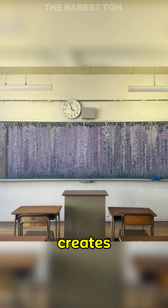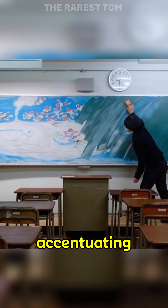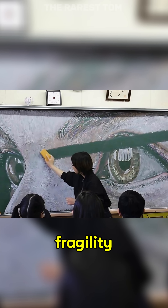A high school teacher creates incredible blackboard artworks for his students only to erase them afterwards, properly accentuating its fleeting nature and fragility.